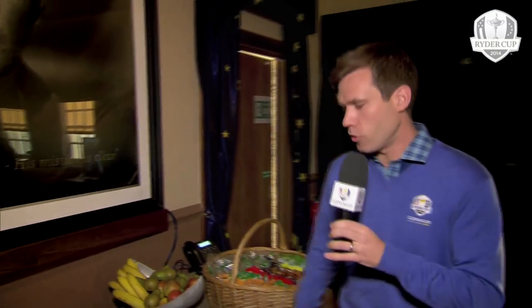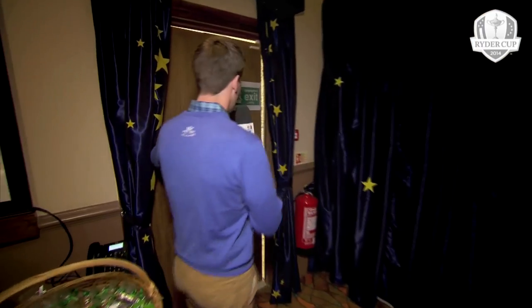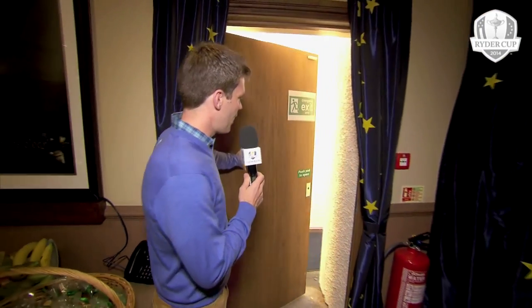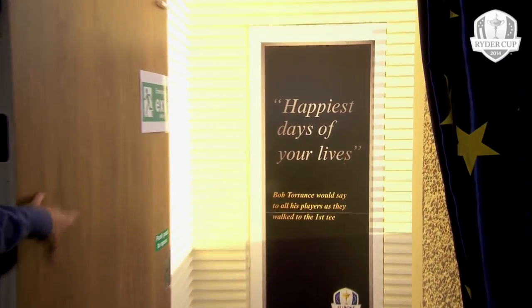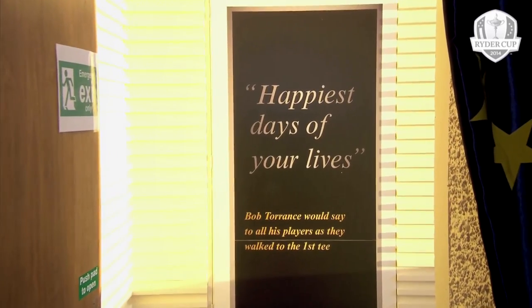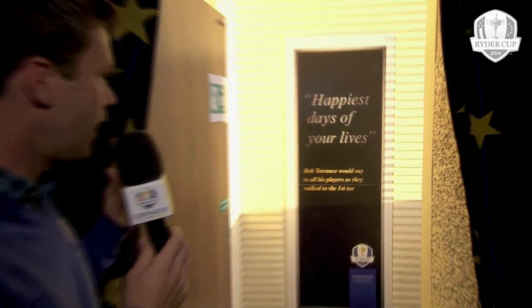A few snacks, and then this is it. The last thing that they will read as they head out to the first tee — the words of the late Bob Torrance: 'Happiest days of your lives.' Really a message about savouring every moment of this Ryder Cup, enjoying it and remembering it. And I think Bob Torrance — we'd have to agree with that sentiment.